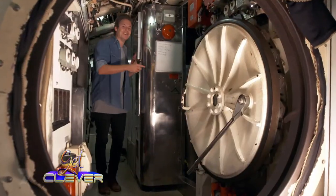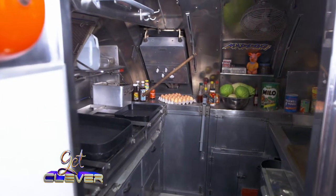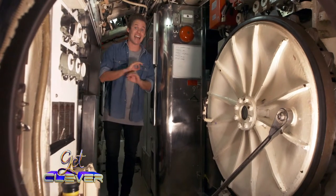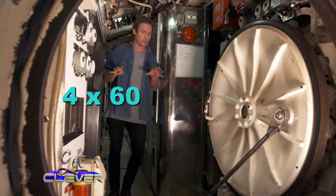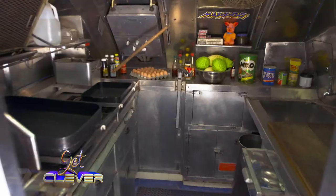This is the galley, also known as the kitchen - a really small kitchen. There'd usually be more than 60 people on this submarine at any given time, meaning that the chefs would have to cook four meals a day for every single crew member on board for months on end, in a kitchen the size of my cupboard at home.